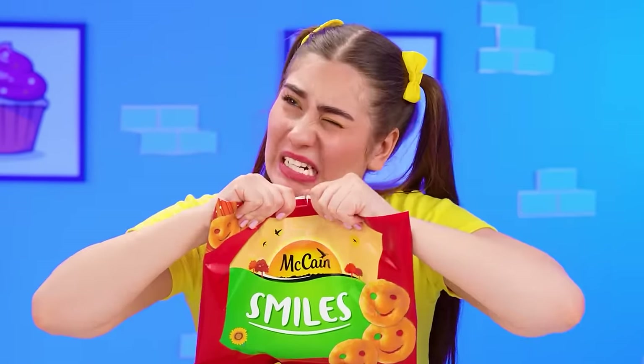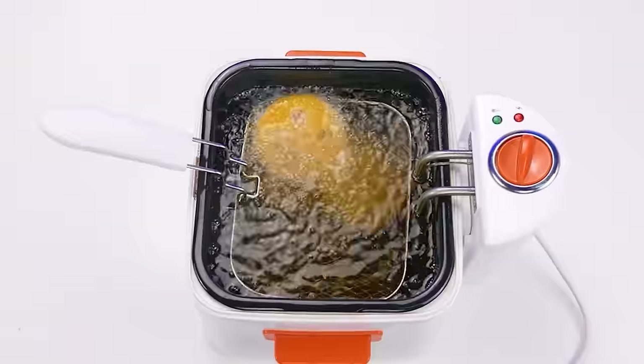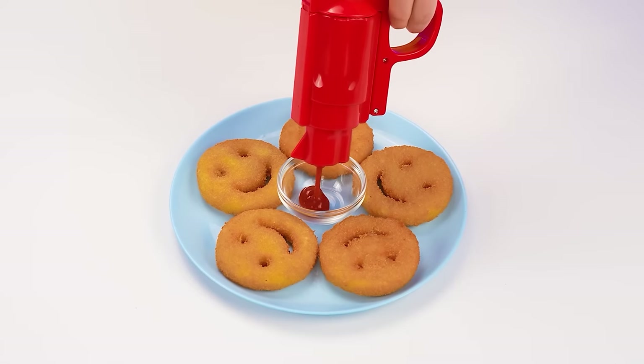I'm going to make nuggets in the shape of a smiley face — lots of them! What have you done? Oh, Lindsay! I'm sorry! I didn't mean to! I'll be more careful! The nuggets are in. We need a deep fryer! Don't keep them in for too long — just a couple minutes and they're done! I also have a ketchup gun! Because how can you eat nuggets without a sauce? Done!